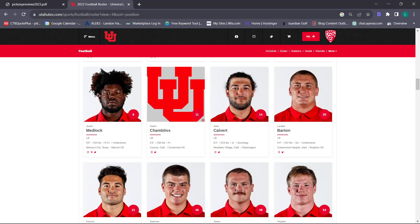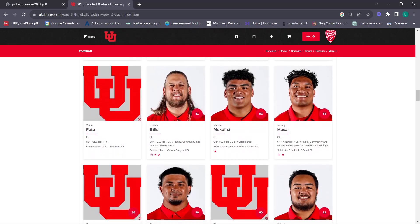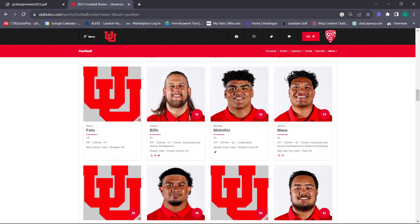That concludes the defensive groups. What would you guys give the defense as a whole on your confidence rate? Quick recap: I had five on defensive backs, eight on defensive line, and a ten on linebackers. That puts my confidence somewhere in the 7.5 to eight range – I'm going to go 7.5.